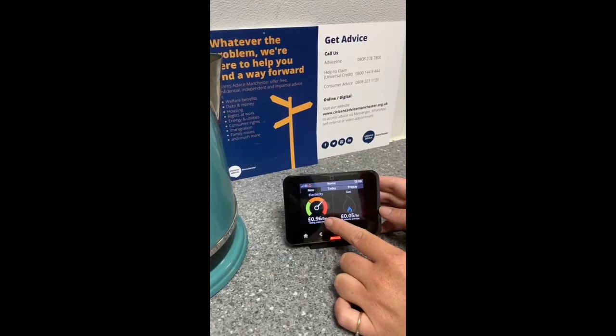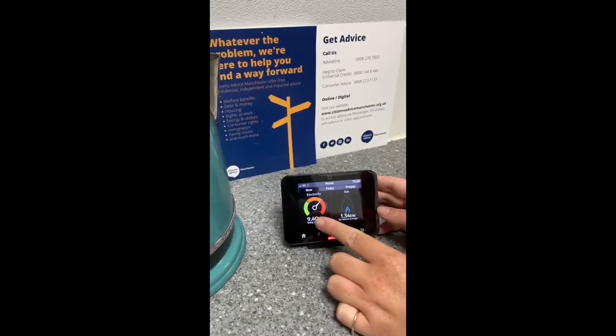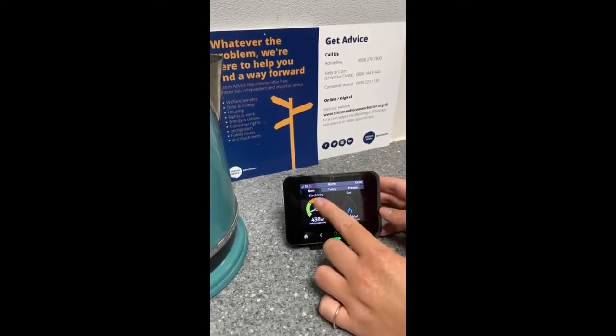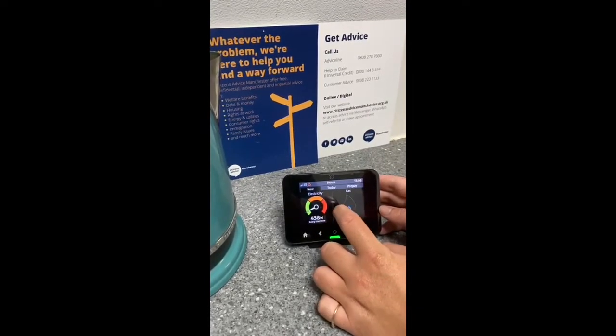The first screen shows you how much it costs you, and then it shows how much you're actually using in kilowatts for both of these. As you can see, there's a little dial — green, amber, red.